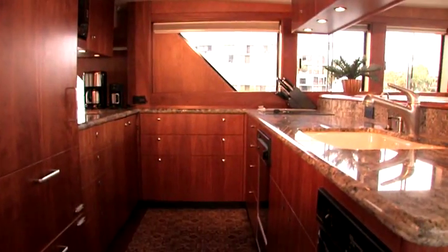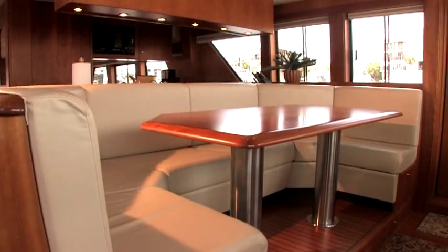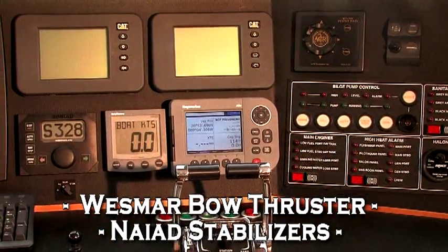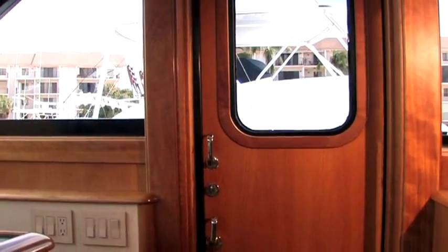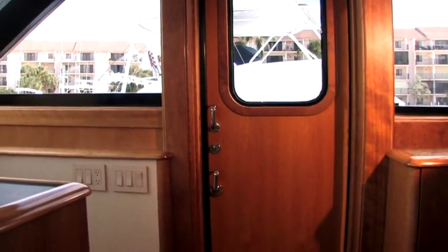Up a couple of steps is the galley to port with all high-end appliances. There's a spacious U-shape settee next forward, just behind the lower helm station. Her electronics inventory is most impressive and there is tremendous visibility throughout. You can access the walk-around decks from here, either on the starboard or port side.